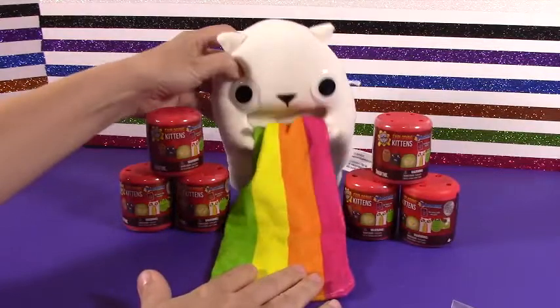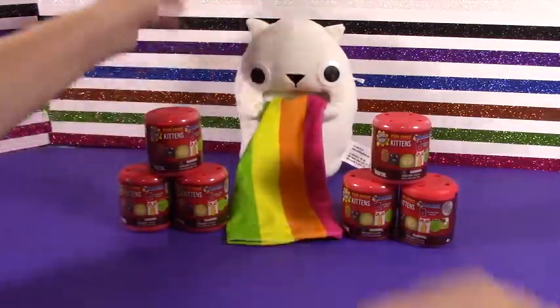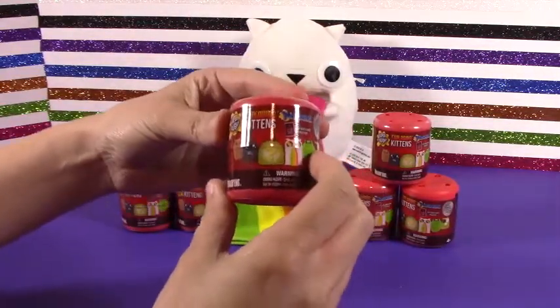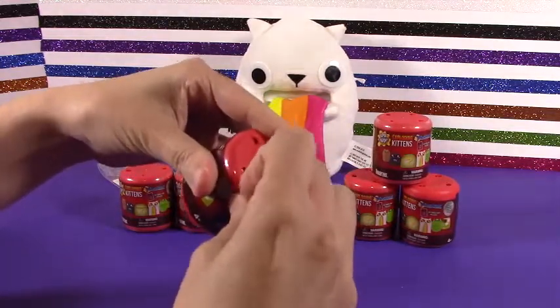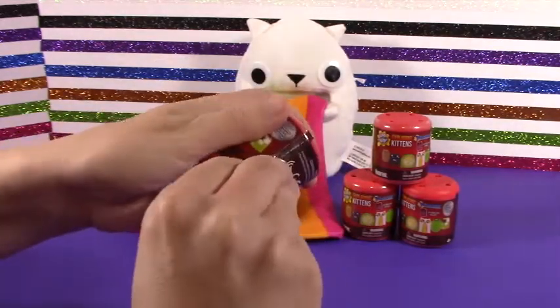I could play with that all day. We'll set you right here. Be a good kitten. Let's get started on our new Mashems here. I'm excited about these. I've never opened one. Hopefully these will go a little bit better than our last video.